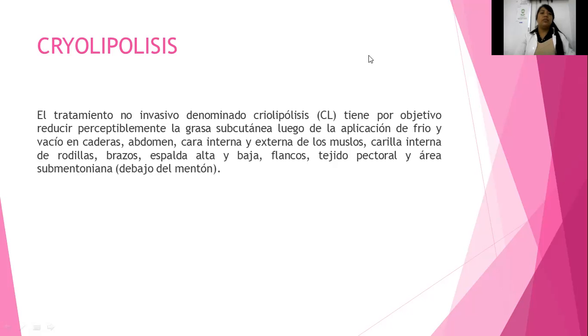Este tratamiento tiene como objetivo reducir perceptiblemente la grasa subcutánea mediante la aplicación de frío y vacío en las caderas, abdomen, la cara interna de la pierna, la cara externa, la cara interna de las rodillas, brazos, espalda alta y baja, así como los flancos, tejido pectoral y área submentoniana, o sea, debajo del mentón, la famosa papadita.